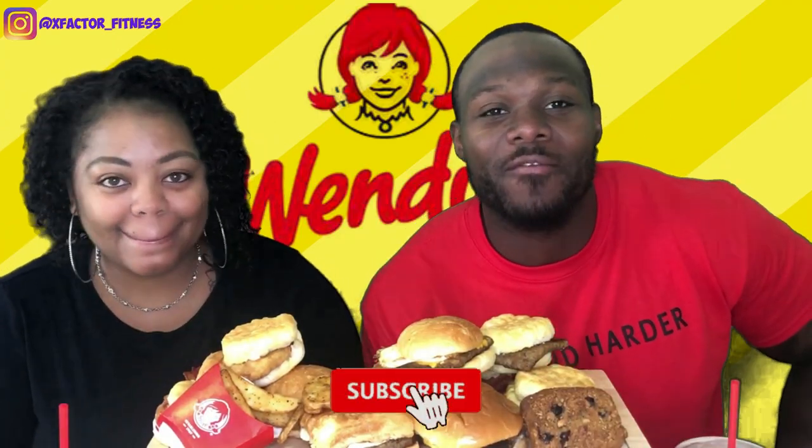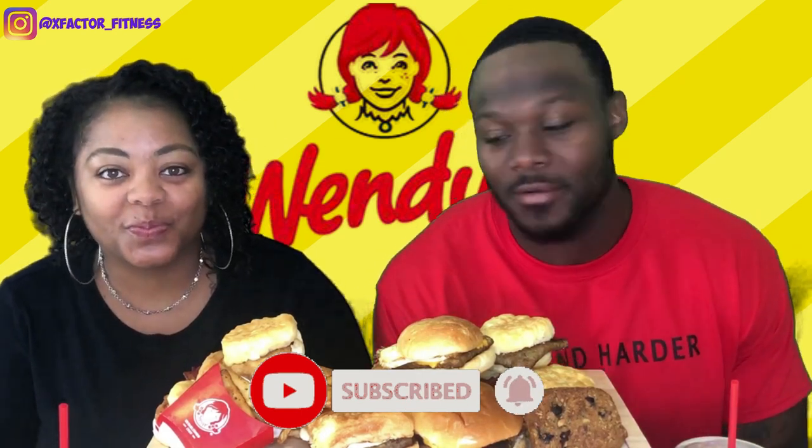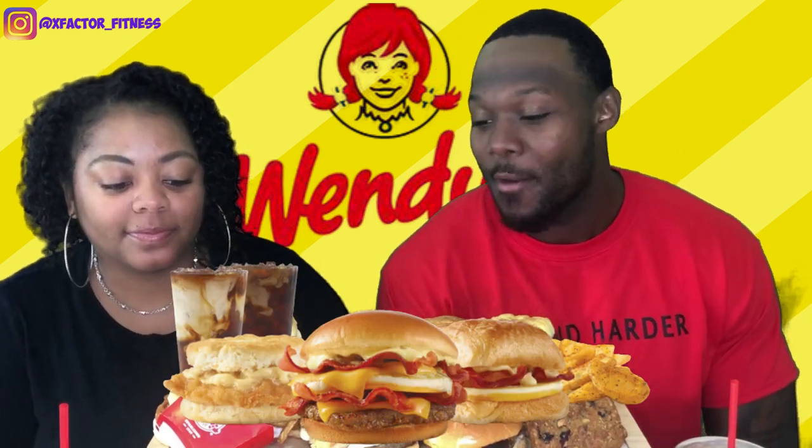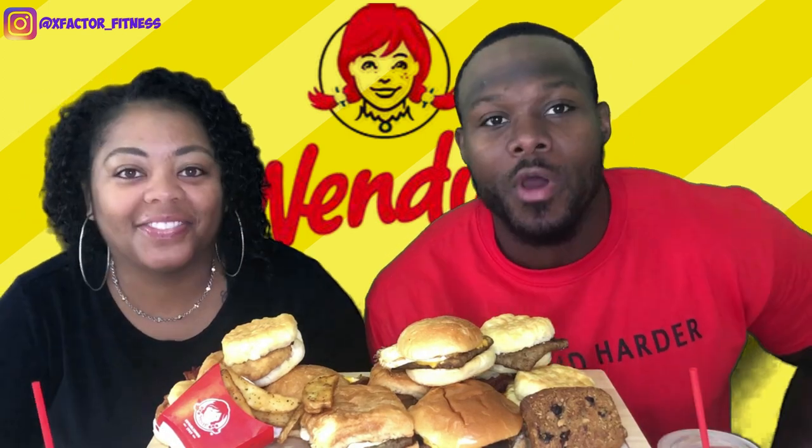What's going on YouTube, welcome back to the channel. Me and my wife are coming to you with another mukbang video. We got Wendy's in front of us — this is our first time trying out their breakfast. We're kind of late but I think they actually upgraded the menu and got a few different items compared to when they first came out, so we're gonna go ahead and try all of these and give you guys a little review.